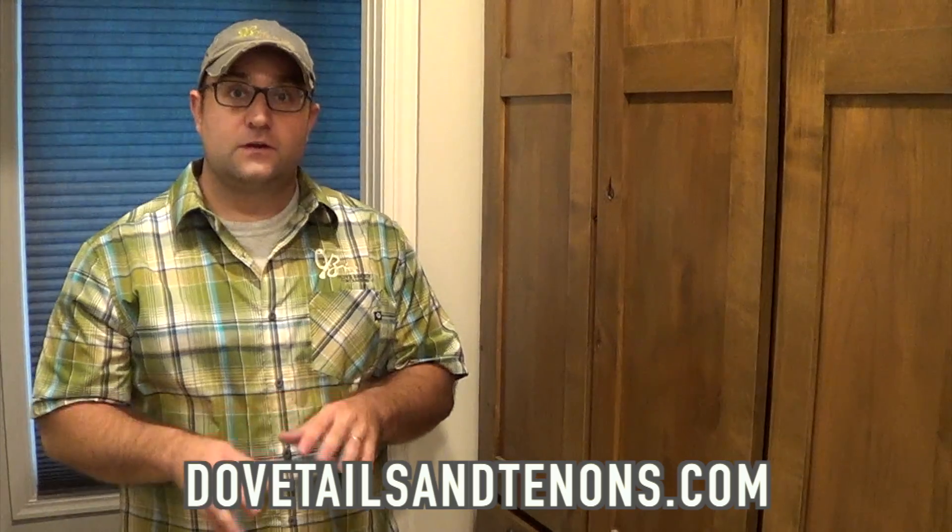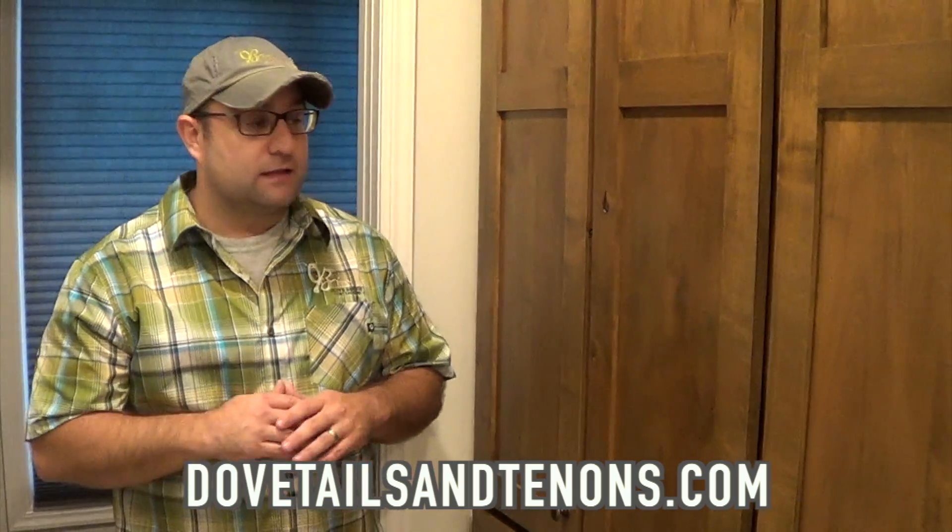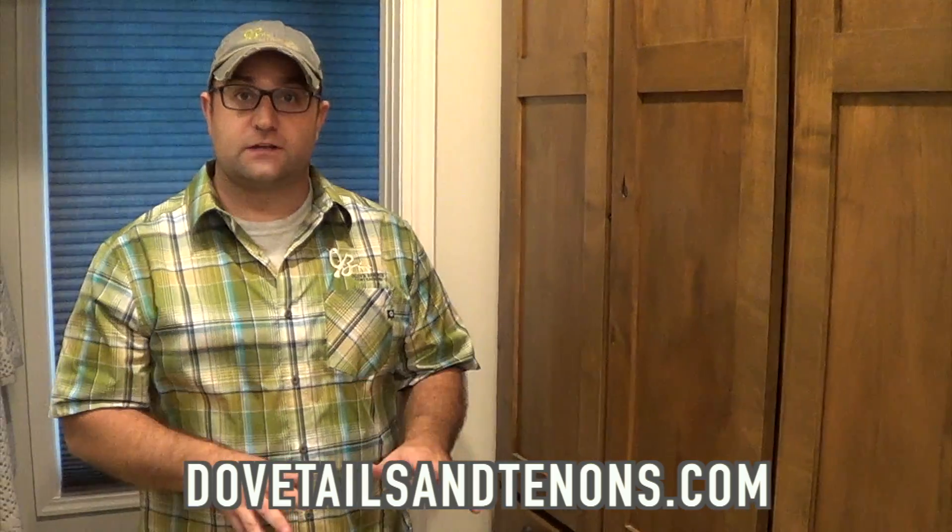Hey everybody, it's Bruce with Olive Branch. I wanted to show you something that I was really excited to see once we installed them into this project. Today we are showing you some cabinets that we got custom made for this client. I want to thank Dovetails and Tenons Wood Design — they're a cabinet company here in town, and I love the work that they are producing and sending out.